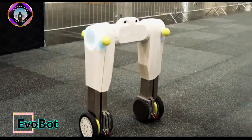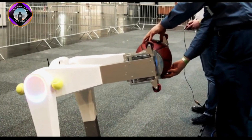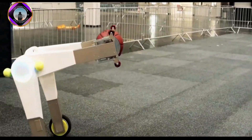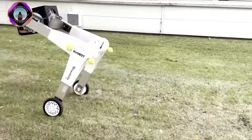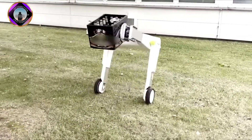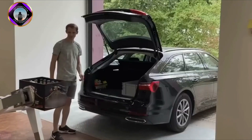Evobot is an autonomous robot developed by the Fraunhofer Institute for Material Flow and Logistics. It is a modular system that can be used for a variety of tasks, including transporting goods, handling hazardous materials, performing repetitive tasks, and assisting with healthcare tasks.